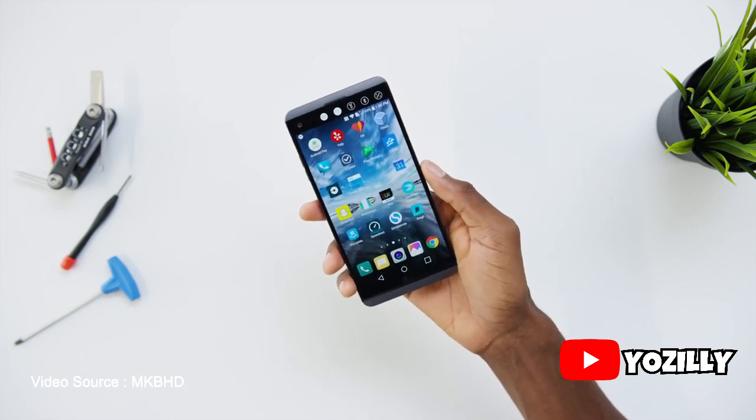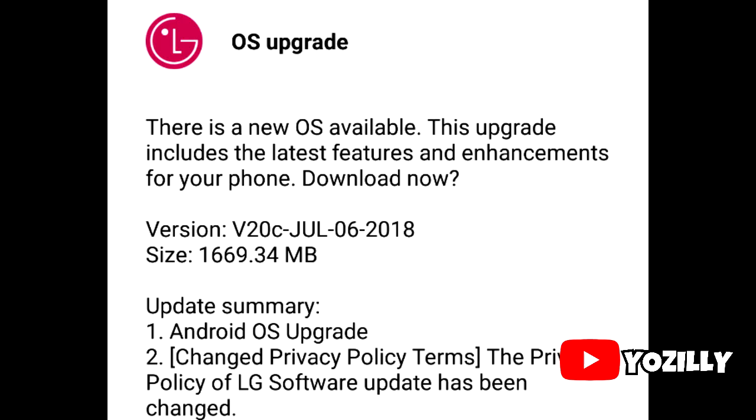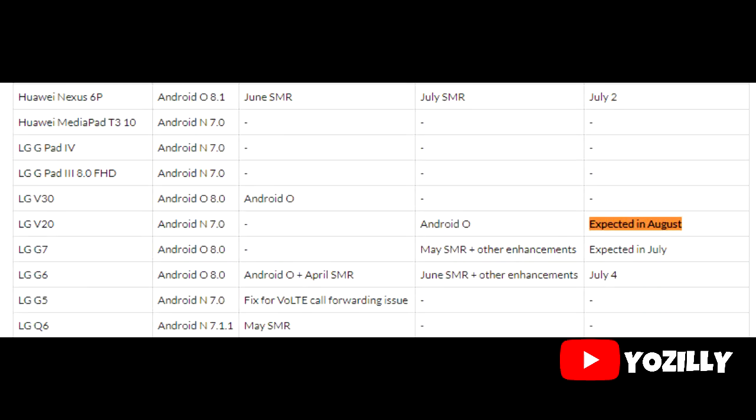The Oreo update regarding the LG V20 — LG is finally rolling out the Oreo update in South Korea, and as I said in my previous video, LG V20 users in the US should expect to receive the Android 8.0 Oreo update in August.